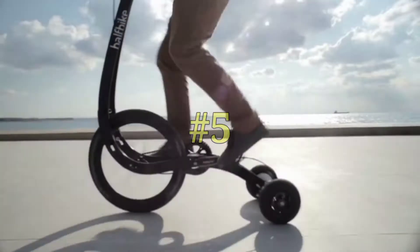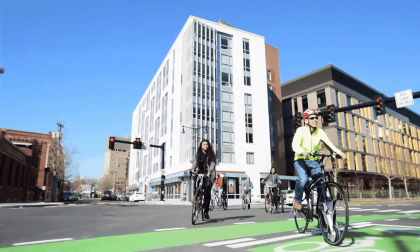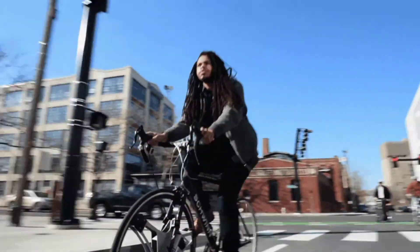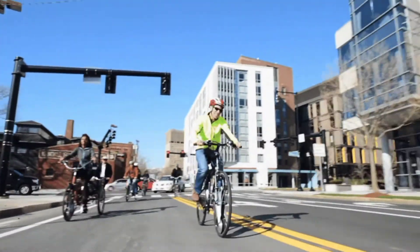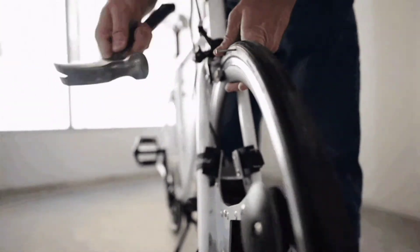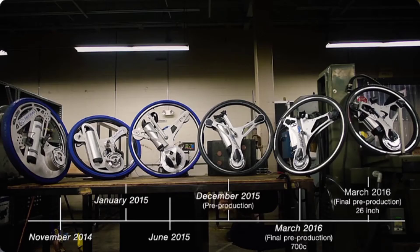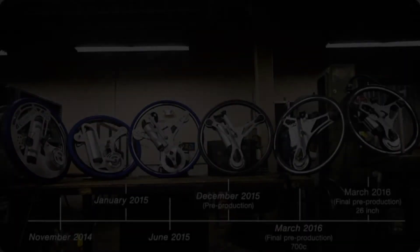Number 5: Geo Orbital Wheel. Who wants to have an electric bike and a plain bike when you can have one? The Geo Orbital Wheel is a special accessory that goes in place of your bike's wheel and can turn it electric whenever you want in 60 seconds. With over $125,000 of backing from 1,600 dedicated people, this is one hell of an option.